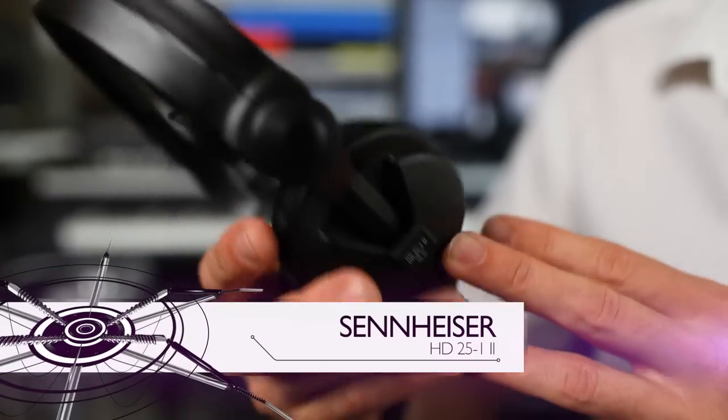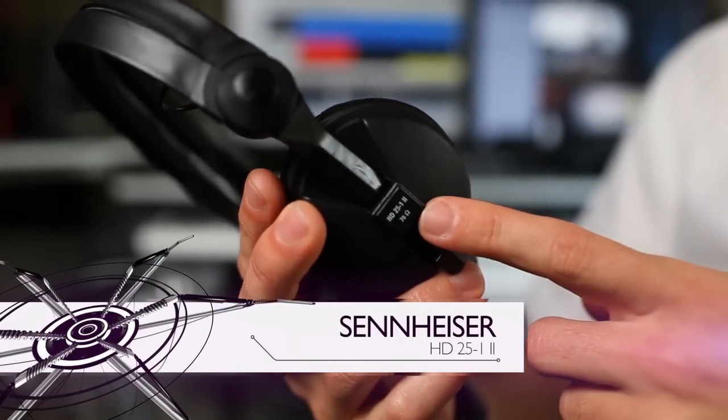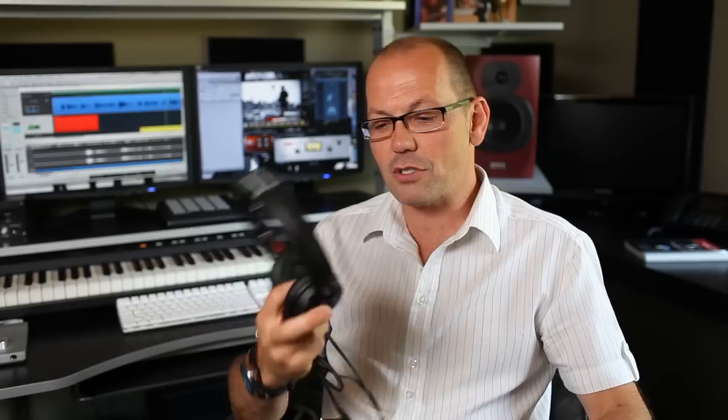So which headphones do I use? Sennheiser's HD25s — if you search for them today, they're the HD25-1 Mark IIs. Sennheiser has done a fantastic job with these headphones. They meet all of my requirements, plus there are some added features that make them absolutely perfect for field recording.